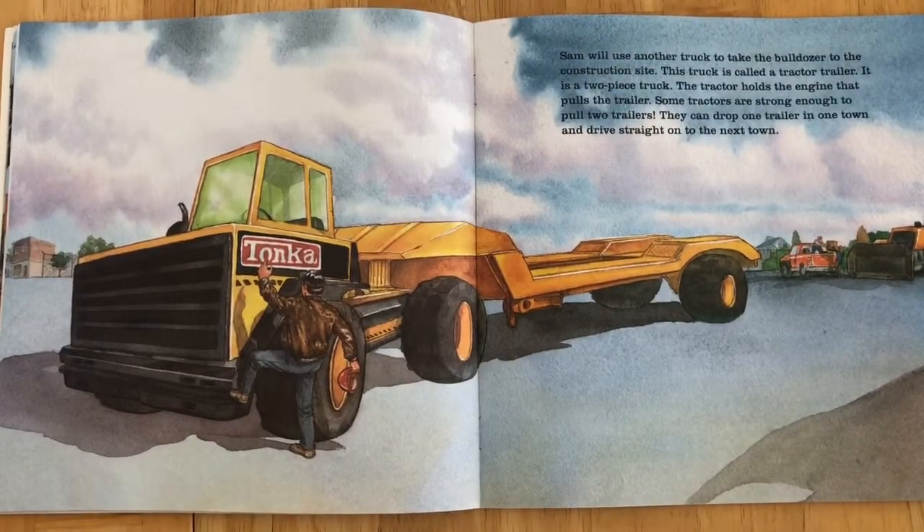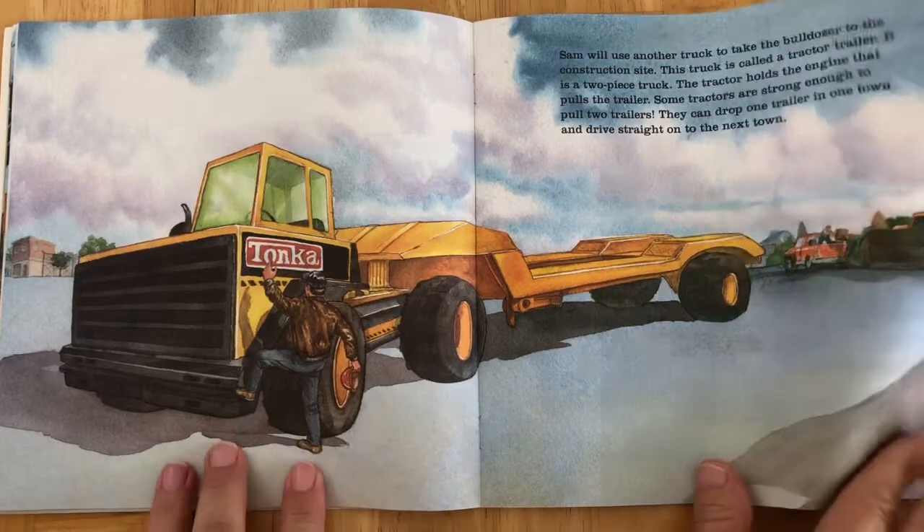Sam will use another truck to take the bulldozer to the construction site. This truck is called a tractor trailer. It is a two-piece truck. The tractor holds the engine that pulls the trailer. Some tractors are strong enough to pull two trailers. They can drop one trailer in one town and drive straight on to the next town.